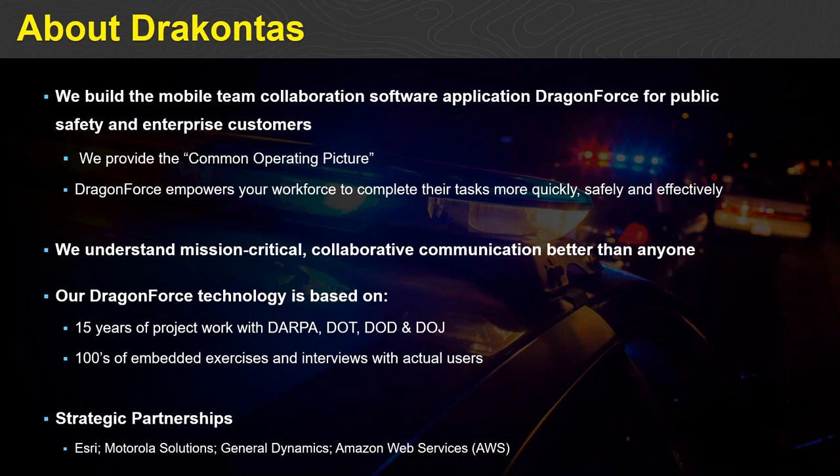Our company, Dracontis, is a software company based in Philadelphia specializing exclusively in providing a common operating picture, or shared situational awareness, to public safety and enterprise customers. We have one product — Dragon Force — a mobile team collaboration platform. We want to provide a secure collaborative workspace so that individuals can create and share mission-critical information to accomplish their objectives more quickly, safely, and effectively. The company has been in operation for the past 15 years.